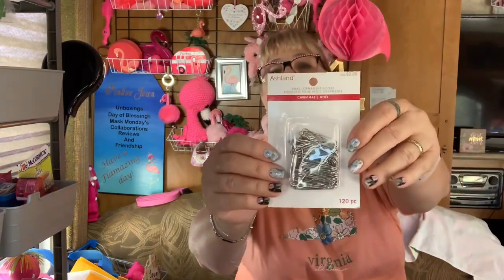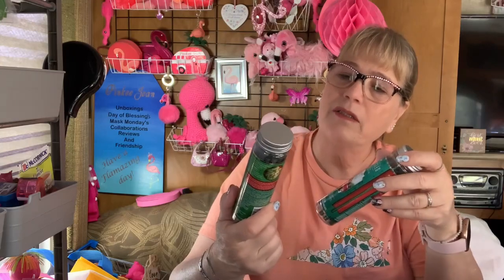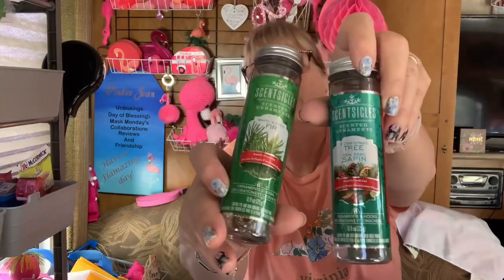We got some Christmas ornament hangers. And the last thing — scent sickles. Christmas tree ornaments and hooks. I'm guessing you hang these on your tree. I wonder if it would work in my camper — if I hung one in here, maybe it would make it smell like pine, because I do love that. This one is called 'Fir' and this one is 'Christmas Tree,' which is kind of the same thing. No price on these — they might be free! I'm keeping these because I'm going to hang one up until the scent goes away, then hang up another one.